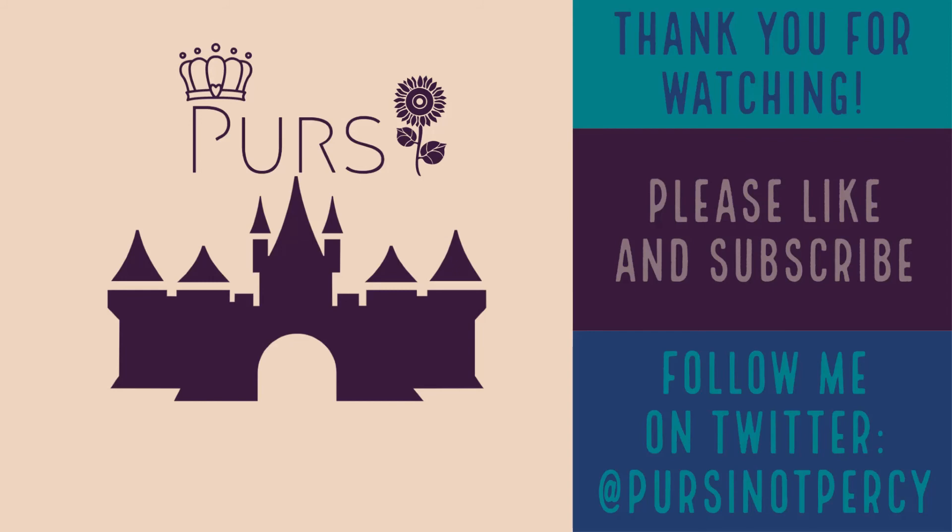Hey guys, it's Percy again — thank you so much for watching! I hope you enjoyed. If you did, please like the video with a big thumbs up from all those Flamin' Hot Puffs you were eating. Don't be afraid to subscribe, and if you really want to make my day, follow me on Twitter at Percy Not Percy. No matter what, I hope you had a fan-flippantastic day — bye!